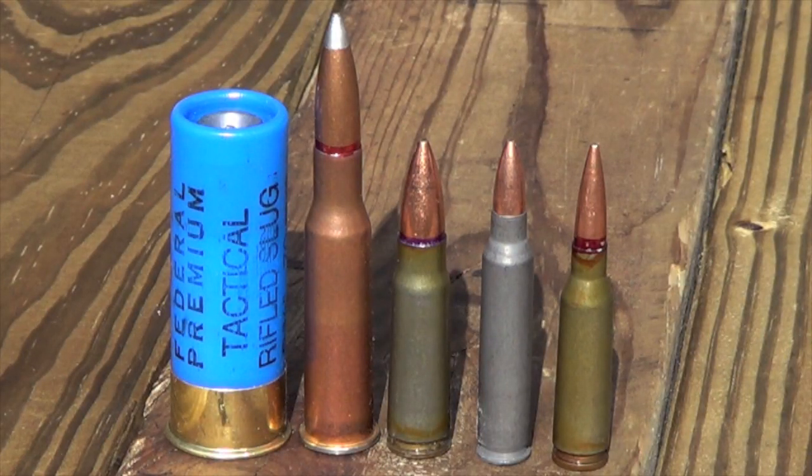There you see the rounds we're using in today's test. Moving left to right, we have the Federal Tactical Rifled Slug. Next up is the 7.62x54R round, the 147 grain variety. Up next is the 124 grain Golden Tiger 7.62x39 round. Then we have a 62 grain Wolf .223 round, and finally the 7N6 round, which is 53 grain of the 5.45x39 variety.